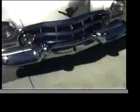Fender skirts, of course. White wall tires. The exhaust is built right into the bumpers. Chrome in fantastic condition. Fog lamps. Exquisite detail in this automobile.